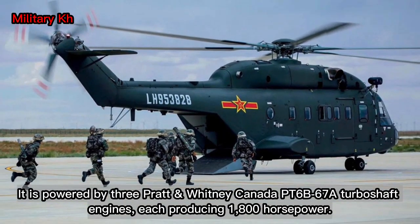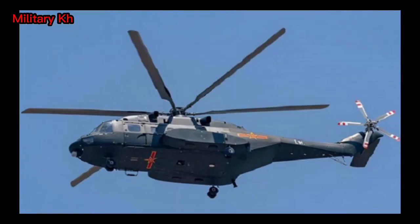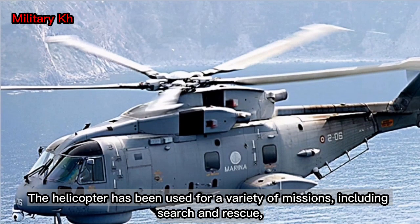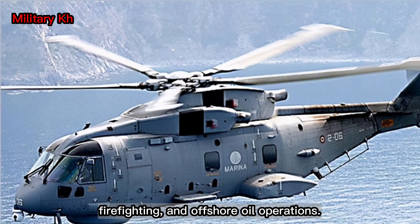It is powered by three Pratt & Whitney Canada PT6B-67A turboshaft engines, each producing 1,800 hp. The AC-313 has a maximum speed of 300 km/h (186 mph) and a range of over 900 km (559 miles). The helicopter has been used for missions including search and rescue, firefighting, and offshore oil operations.